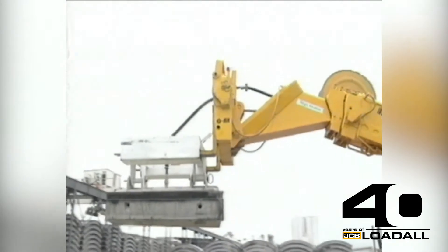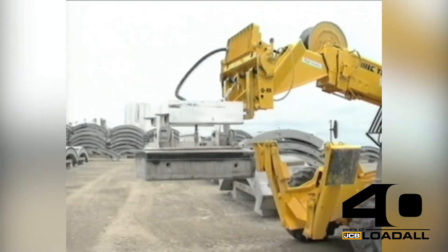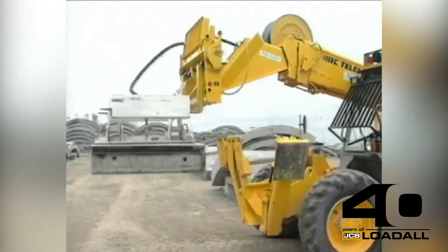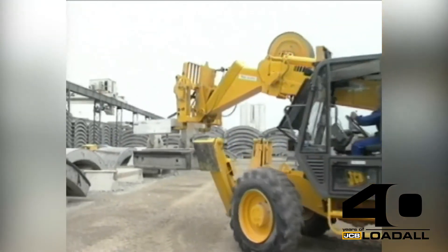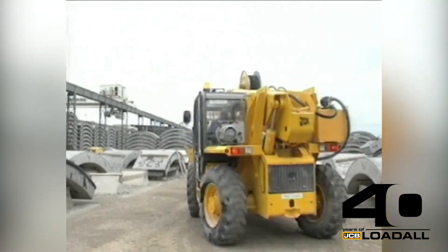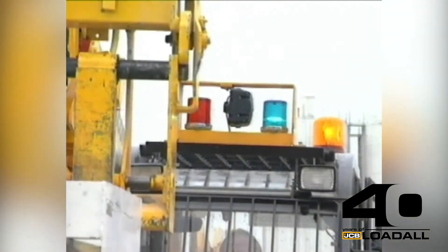Each segment in this yard is numbered and must be used in a strict order. The three-ton lift capacity of the JCB 530 ensures constant safe handling, and four-wheel steering allows the machine to maneuver rapidly and easily among the surrounding concrete stacks, an advantage particularly appreciated by the user. Lights and a warning hooter on the cab roof keep other personnel alerted to the operation of the machine.